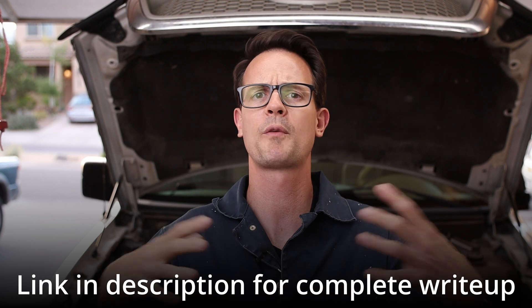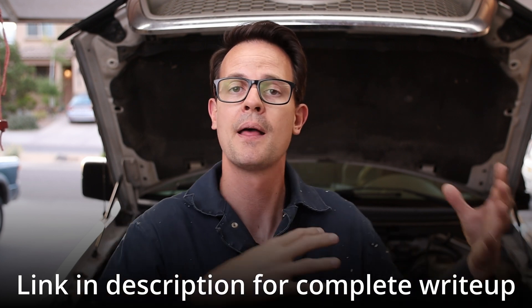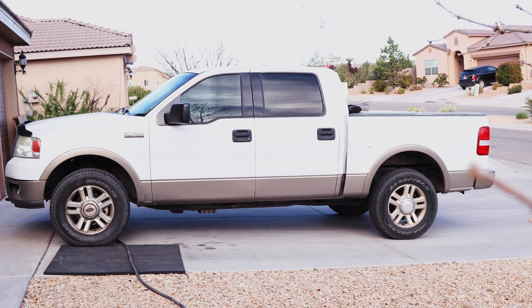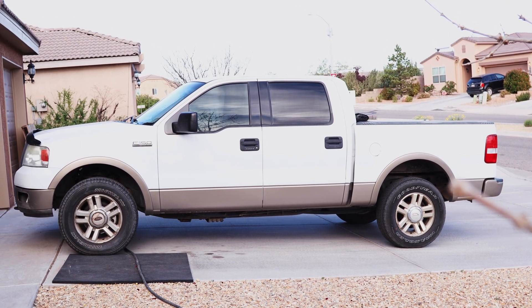Before we get going, there's a couple of things I want to mention. This guide is gonna work for pretty much all vehicles, but the vehicle I'll be using is my personal F-150 — it's a 2004 5.4 liter Triton engine.